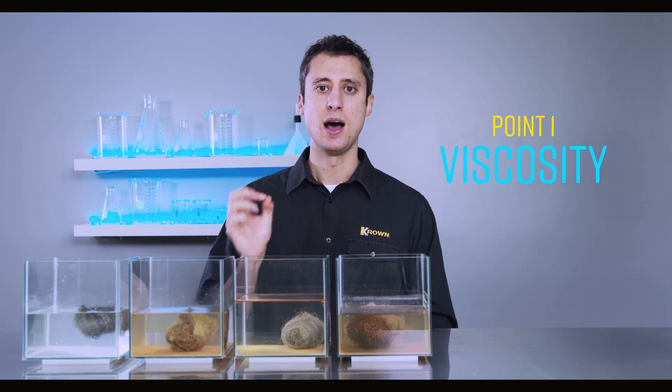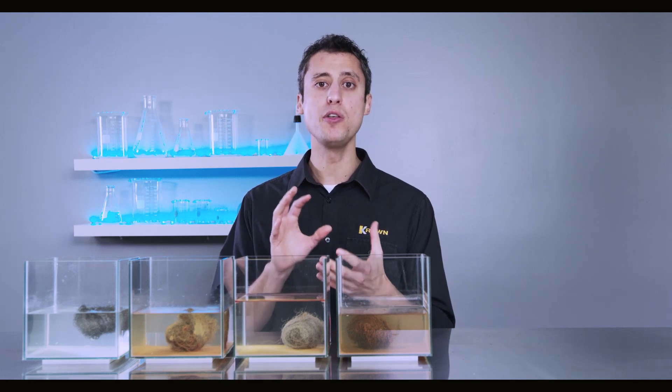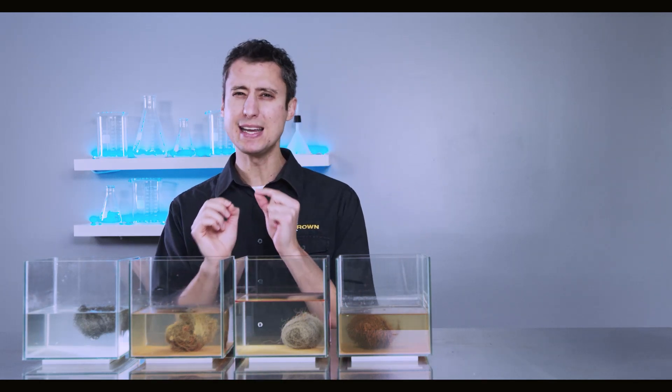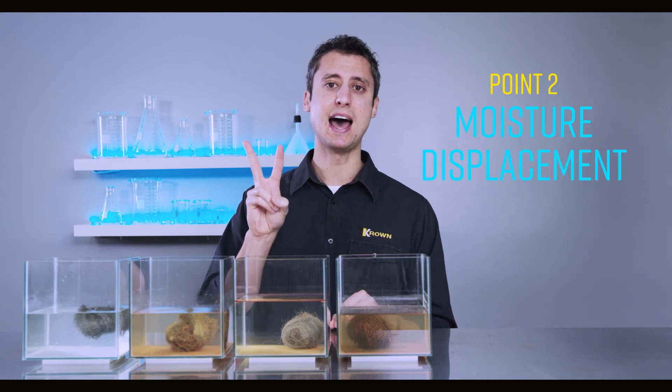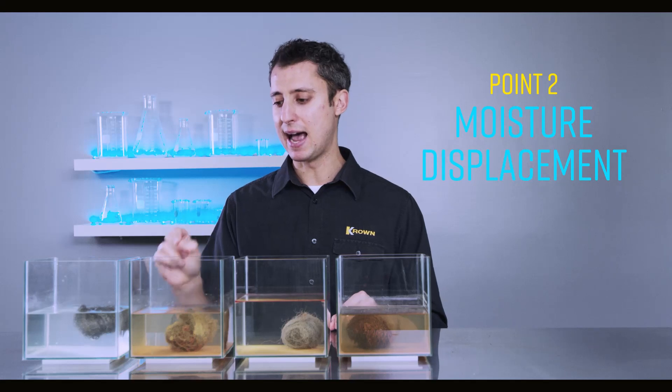If we take a look at the final sample — this being the Crown product — you'll notice that the water is completely clear. There's absolutely no corrosion on that sample. Why is that? The experiment was designed to highlight two key features of an effective rust protection product. Number one, the viscosity of the product has to be thin enough to creep into all the nooks and crannies of that steel wool and onto each individual strand to create that protective barrier. And the second key feature: it has to have the ability to displace moisture — and that's exactly what the Crown product has done.